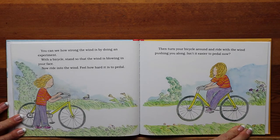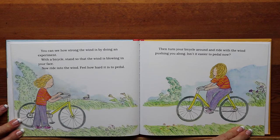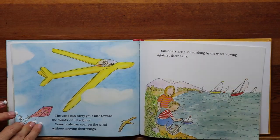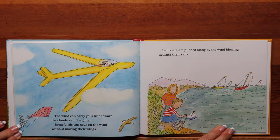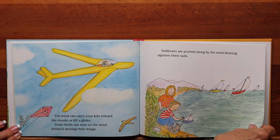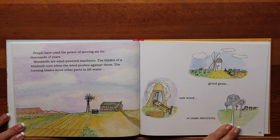You can see how strong the wind is by doing an experiment. With a bicycle, stand so that the wind is blowing in your face. Now ride into the wind — feel how hard it is to pedal. Then turn your bicycle around and ride with the wind pushing you along. Isn't it easier to pedal now? The wind can carry your kite toward the clouds or lift a glider. Some birds can soar on the wind without moving their wings. Sailboats are pushed along by the wind blowing against their sails. People have used the power of moving air for thousands of years. Windmills are wind-powered machines. The blades of a windmill turn when the wind pushes against them. The turning blades move other parts to lift water, grind grain, saw wood, or make electricity.